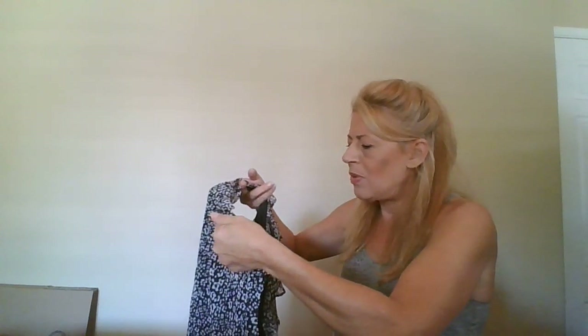This one is Adrianna Papell, size 4 — just this sheer, cute lined dress with all the ruffle detailing.